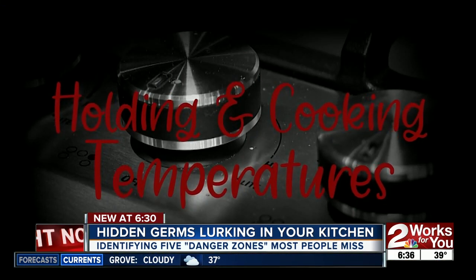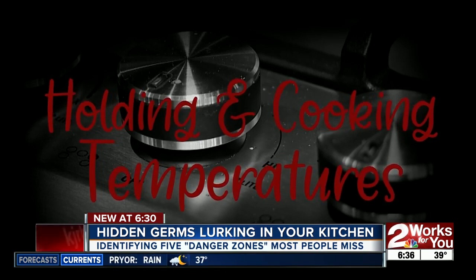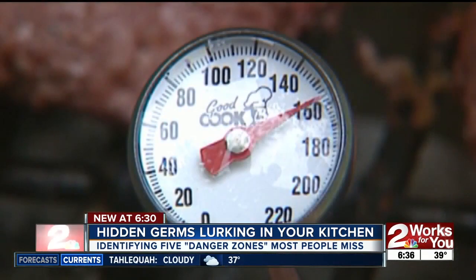Then there's risk factor three and four, which go hand in hand: proper holding and cooking temperatures. For chicken, we want to hit 165°F. For steaks and pork cuts, 155°F, and fish 145°F is safe. You should be using a probe thermometer to make sure you're reaching the proper temperature. Raw meat can harbor harmful bacteria — germs that can make people sick. And the way to kill these germs, you can't wash them off; you have to heat them to the proper temperatures.